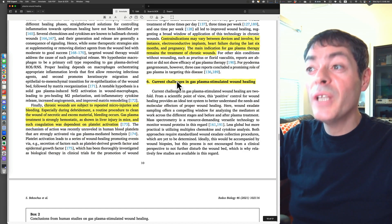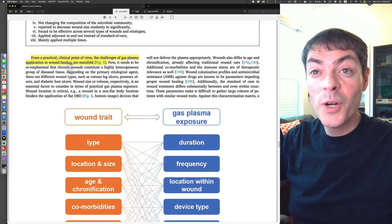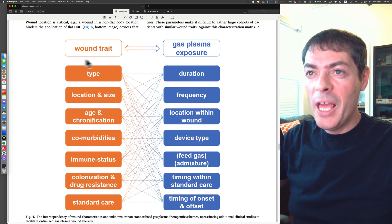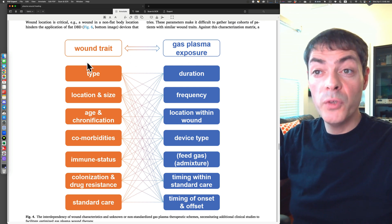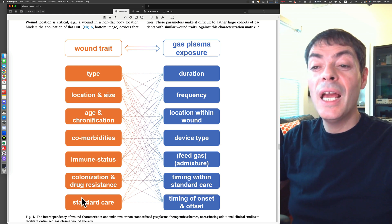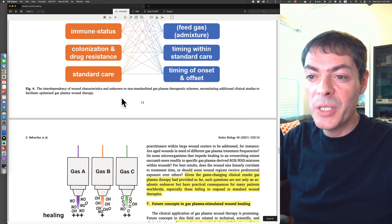Figure 4 details the challenges of gas plasma application in wound healing from a clinical point of view — everything depends on everything. Duration of plasma exposure differs for different wound types, location, age of the wound, age of the patient, comorbidities, immune status, colonization, drug resistance, and the standard care being applied. Same for frequency and location. It's a very complicated system and clearly a big challenge.